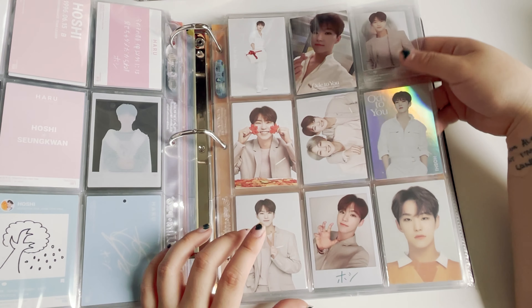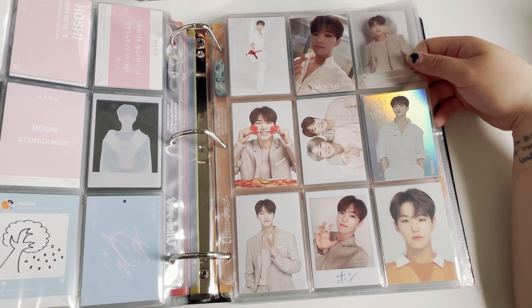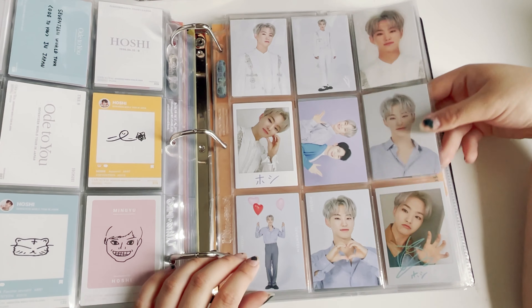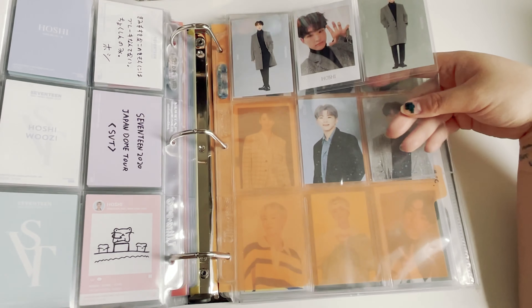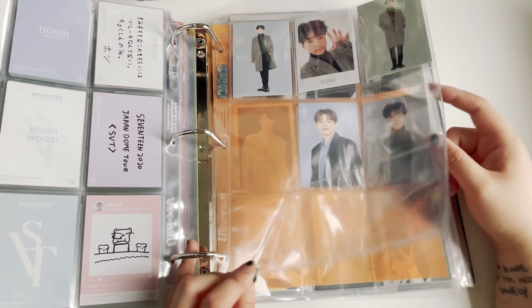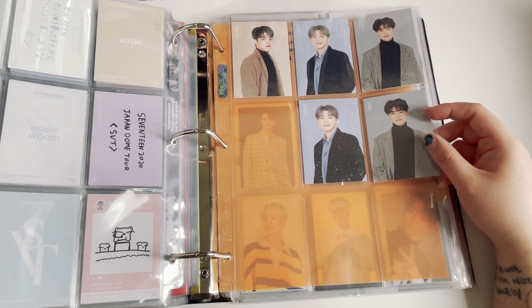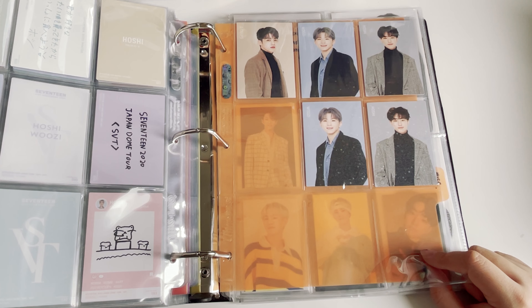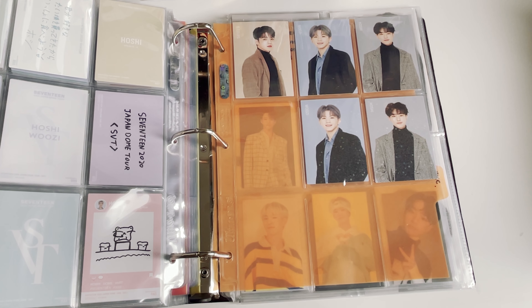Then we have Haru. Then Otsuyu — you know what bothers me? Why can't they make nine instead of eight photocards per member? I have to put something else in the middle. Then the dome tour. This page is for the winter trading cards — I put the sparkly Hoshi in the back because I'm trying to do a full binder, but in the end it looks like this because buying dupes is just not for me — I'd rather spend the money on something I'm missing.